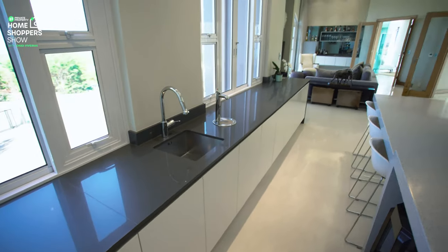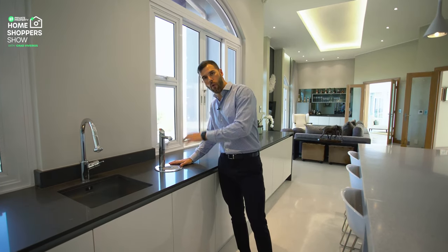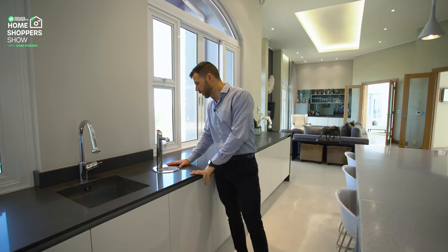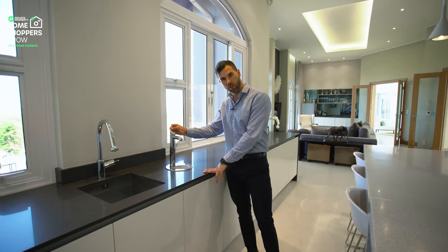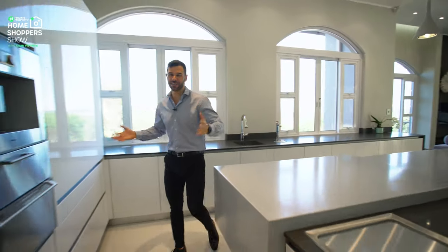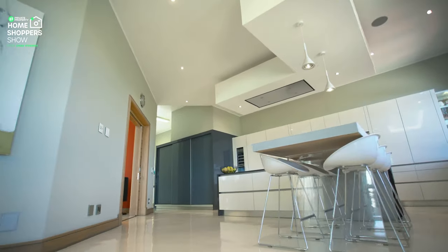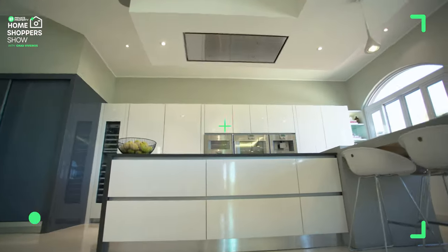This home takes it further with this fitting right here — some of you are probably familiar with it — but this gives you either instant chilled water or instant boiling water. For those of us who are tea lovers, it's covered. At night you don't need to wait for any kettles to boil; you can just get your tea immediately.